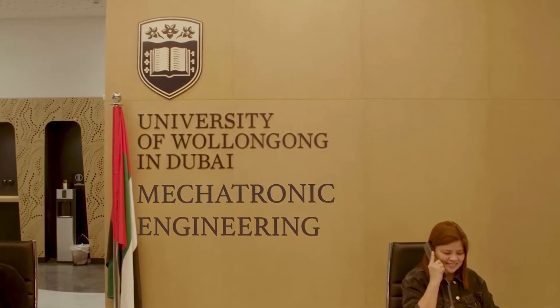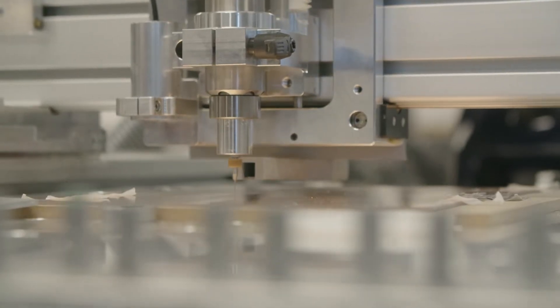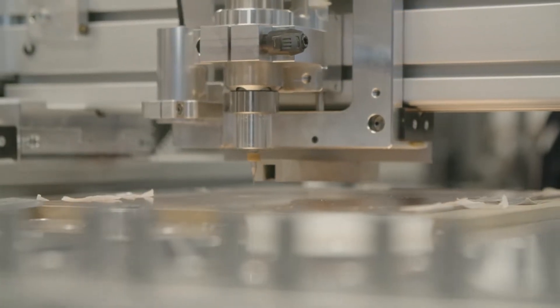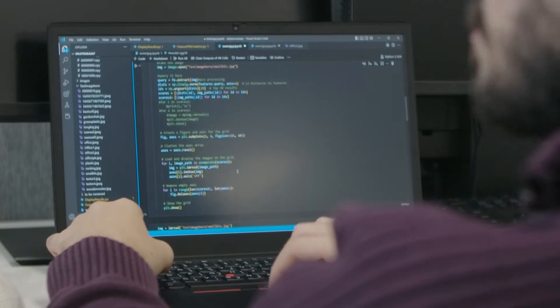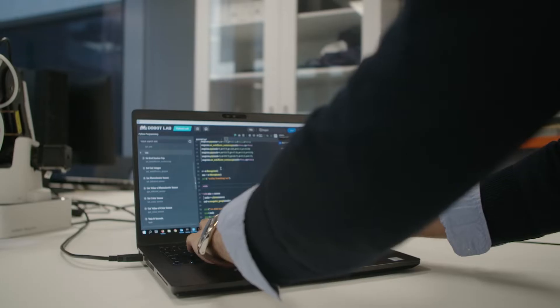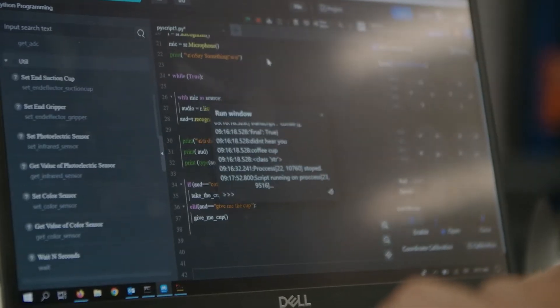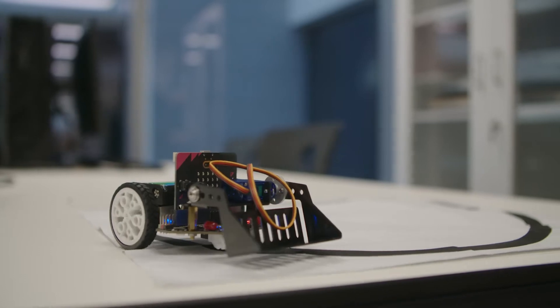When you look at mechatronics, you take a mechanical system, you're adding to this some kind of electrical actuation and then some kind of control electronics, and finally you have software on top of that. It combines electrical engineering and mechanical engineering, and it's really looking at robotics — what tools can we make which are controllable using computer programming.